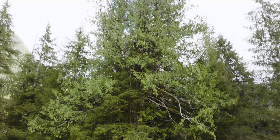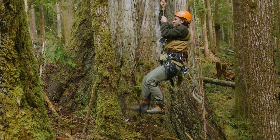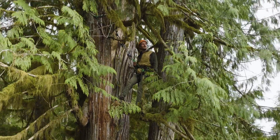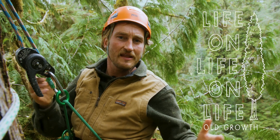To get a real sense of how big these trees are, you've got to go up. These old-growth trees are ecosystems unto themselves. There's life on life on life up here.